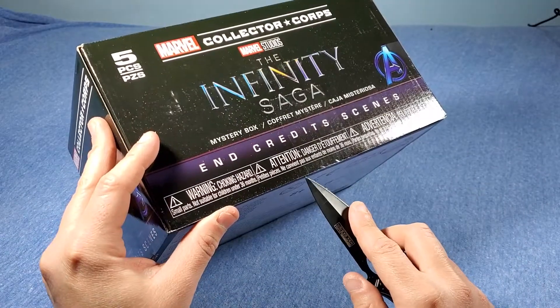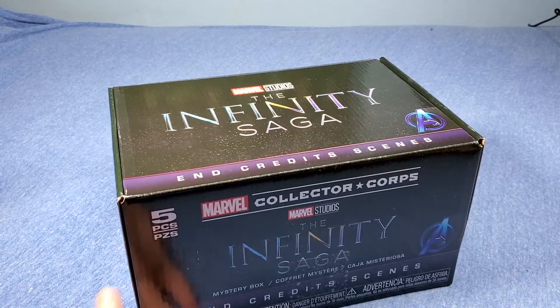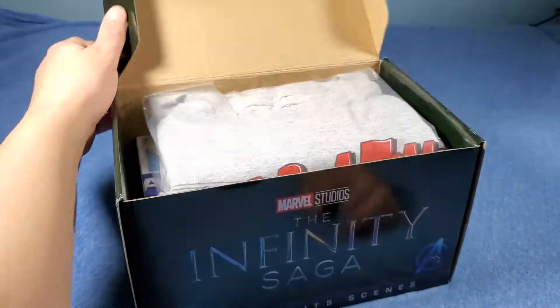This is from Amazon — I'm pretty sure you can still order it. They have a new one; this is for November, so I think for January there's a new theme. That one's pretty cool — it's a Lucha Libre theme.